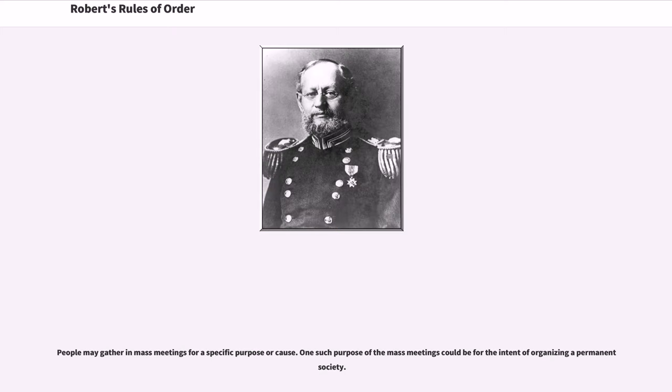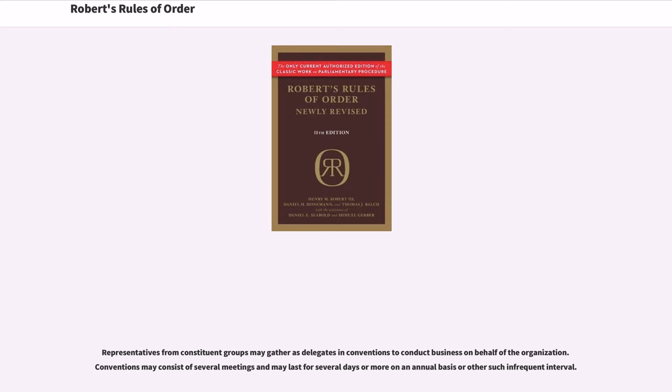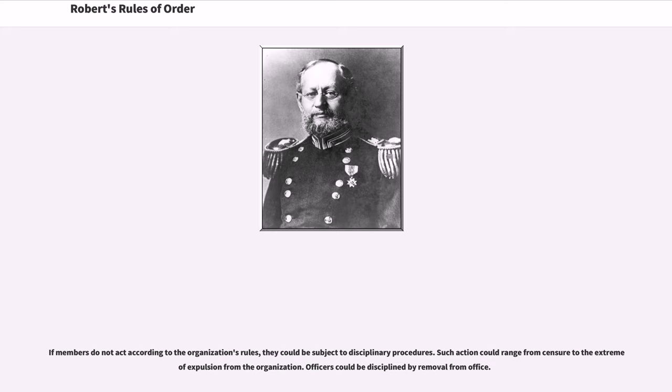There may also be committees that are formed to assist the organization. People may gather in mass meetings for a specific purpose or cause, such as for the intent of organizing a permanent society. Each organization has its basic rules contained in its bylaws. The bylaws could describe the name of the organization and its purpose, the requirements to be a member or an officer, how meetings are scheduled, if there are boards or committees, its parliamentary authority, and how to amend the bylaws. If members do not act according to the organization's rules, they could be subject to disciplinary procedures, ranging from censure to the extreme of expulsion from the organization.